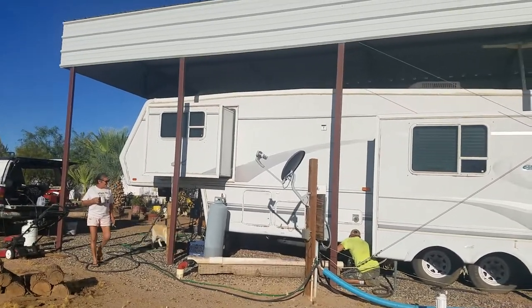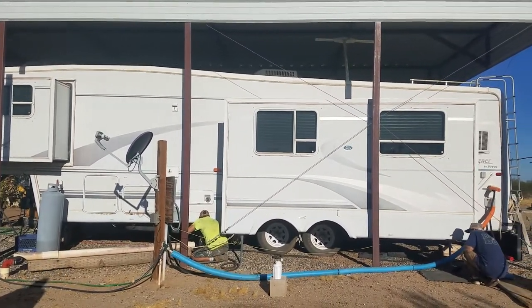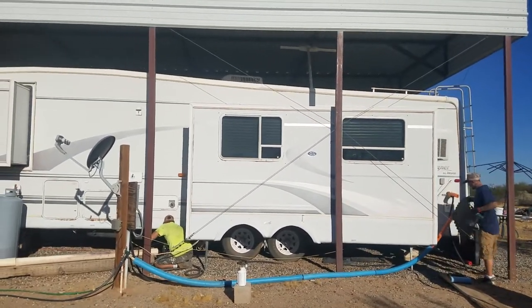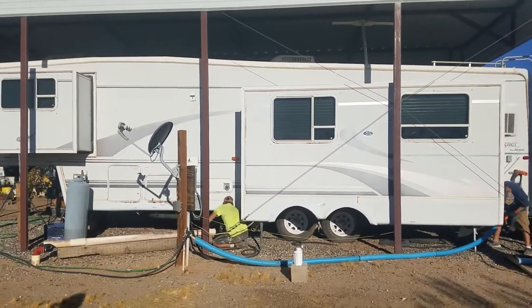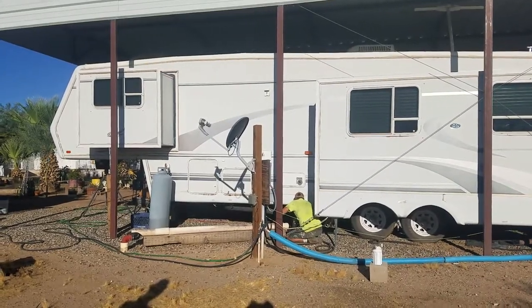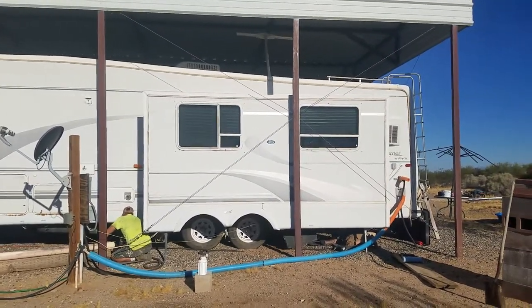We've talked to the owner and told her that her fifth wheel is roughly four inches out of level. What's happening is she's got a galley kitchen sink in the back where the galley tank is, and a lot of debris gets stuck in there because it doesn't have the proper flow. So we are also cleaning the black tank and the shower vanity tank as well. When we're done they'll be all clean, but this RV will need to be leveled out so the water will flow correctly.